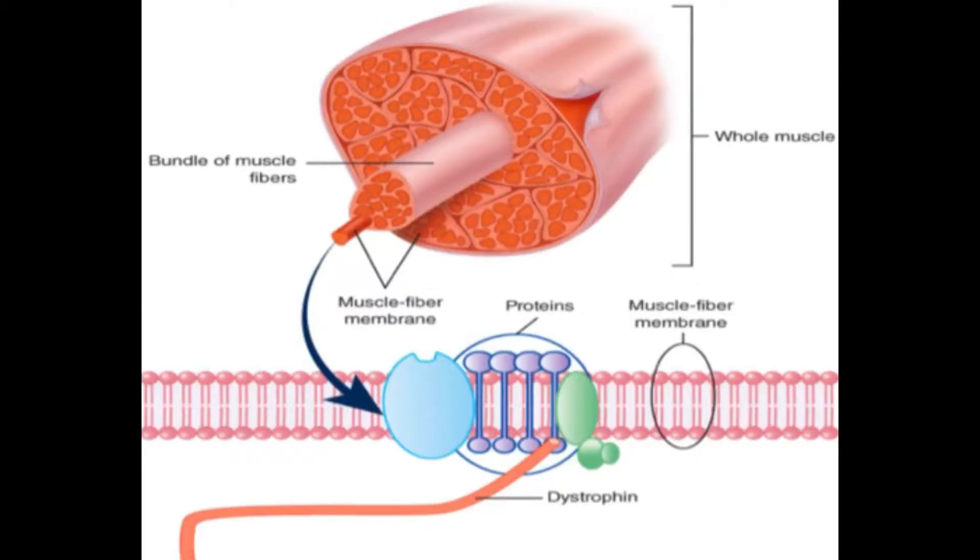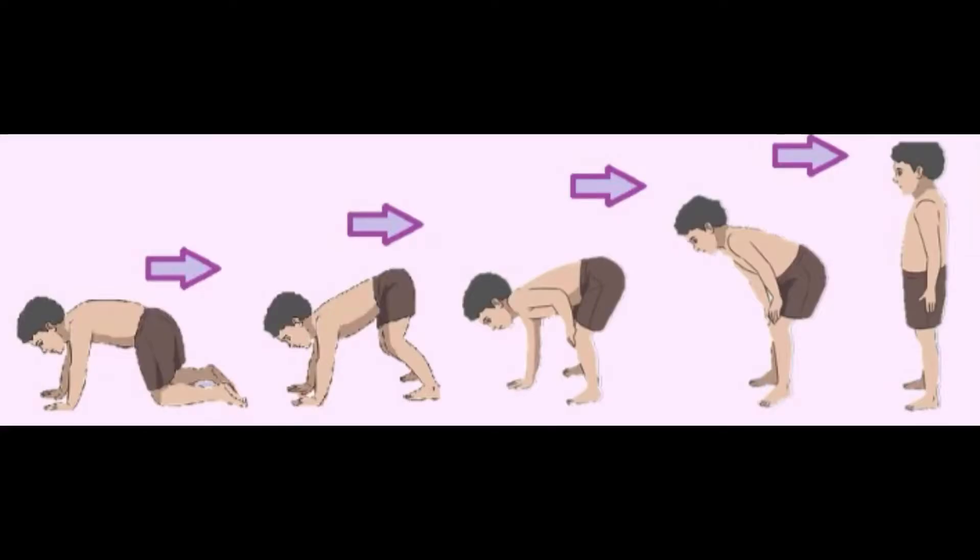Duchenne muscular dystrophy is caused by mutations in the dystrophin gene, which is responsible for healthy muscle structure and function, occurring after inheriting a faulty gene from both parents or because a new mutation in the gene occurs spontaneously. Dystrophin genes provide information for making proteins located in the muscle for motor movement. It is a chronic disease that affects boys from 3 to 5 years old, and the dystrophin nerve cells are also located in the brain for balance control.